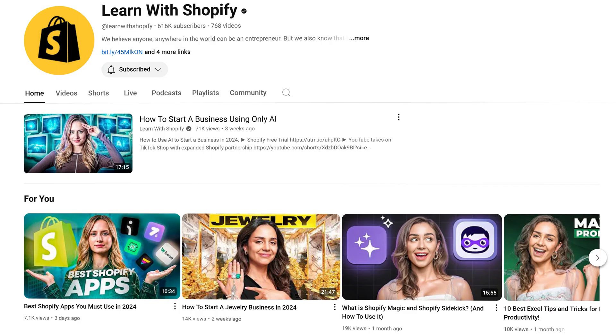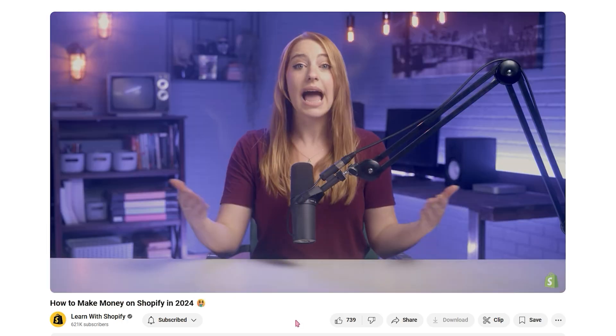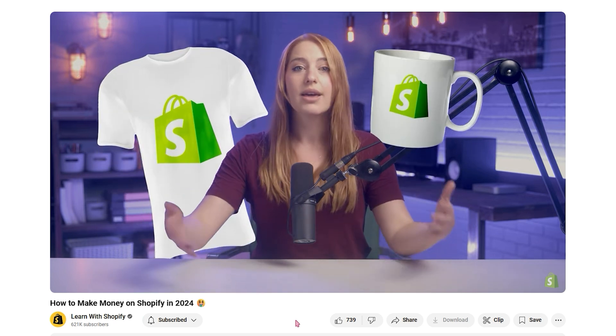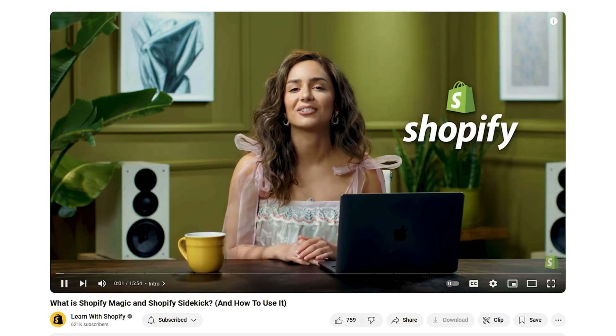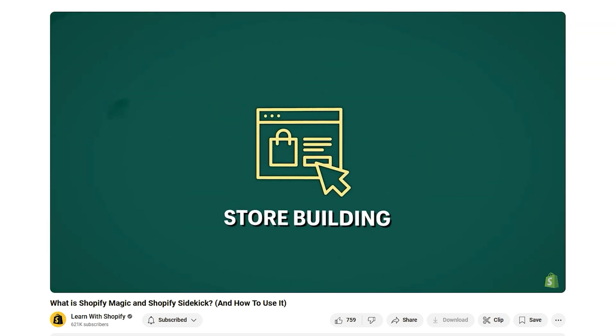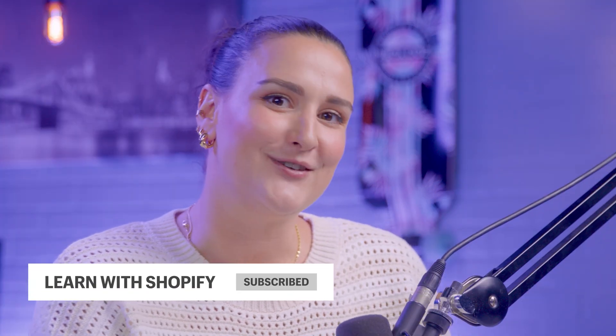This is Learn With Shopify, an official Shopify-powered YouTube channel where we teach you everything you need to know to take your business from just an idea to an actual powerhouse of sales. In every video, we tell you how great Shopify is for getting your website up and running quickly, providing additional value while telling you about our amazing product. If you like this content, hit that thumbs up button and subscribe — we release new videos every week.